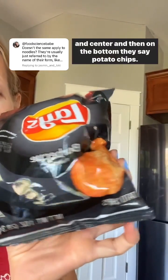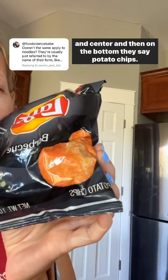Similarly, these barbecue chips say the kind front and center, and then on the bottom they say 'potato chips.'